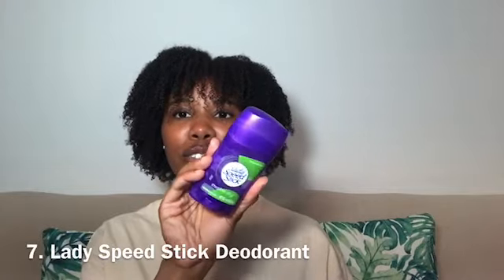The next item, as far as hygiene goes, is this Lady Speed Stick deodorant in the scent Powder Fresh — it says Invisible Dry. As far as the smell goes, it smells so good. I believe you can find these at Target in their toiletry or travel item section. It keeps me fresh all day — I just apply it in the morning and I'm good. As far as residue on certain tops, yes it does, but it does come out with soap and water. So just keep that in mind.